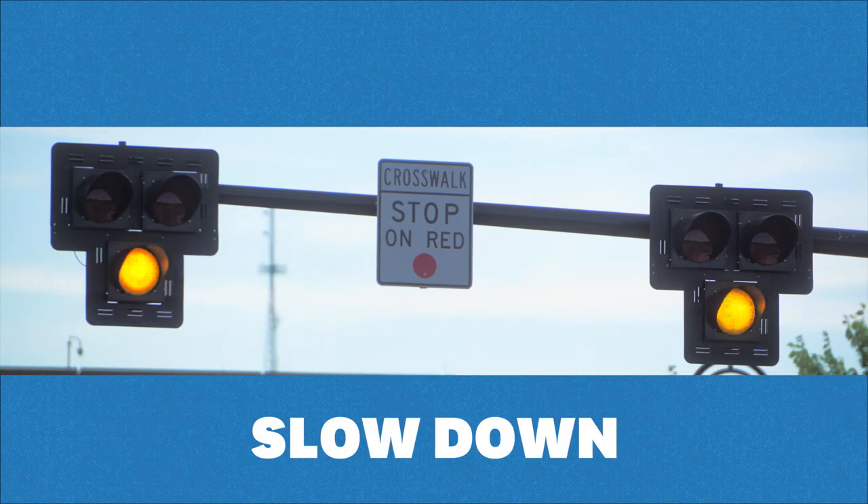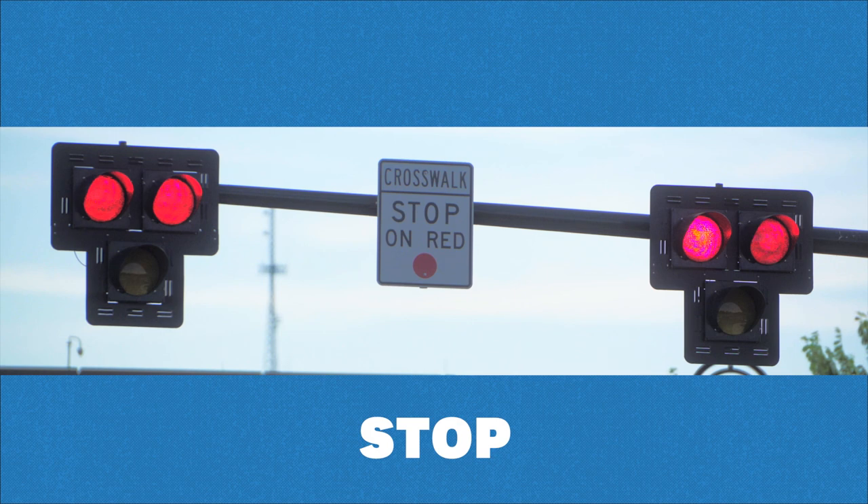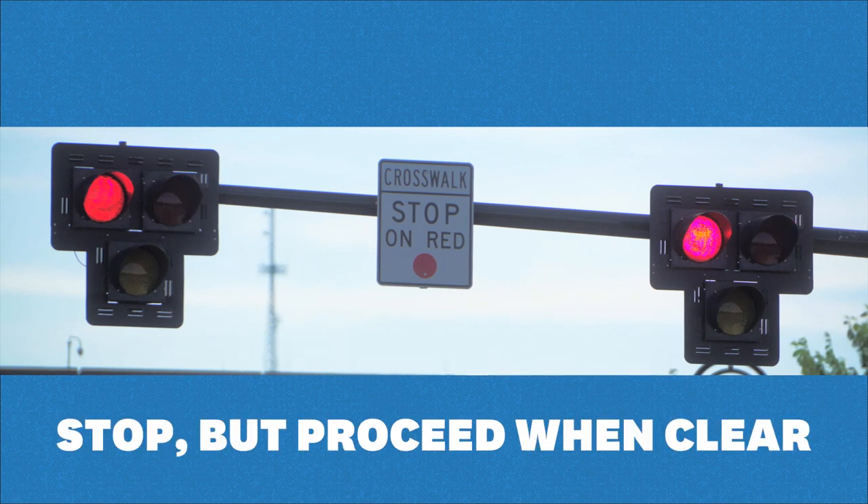Remember: flashing yellow means slow down, solid yellow means get ready to stop, and red means stop. Flashing red means stop, but you can proceed when the crosswalk is clear.